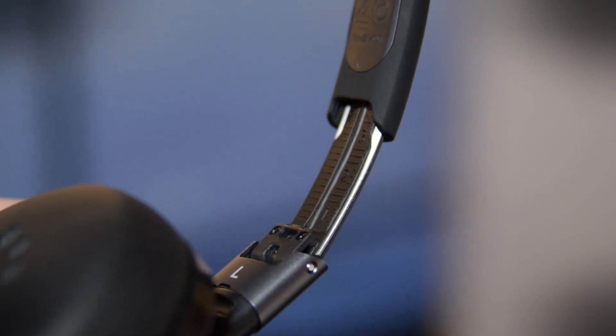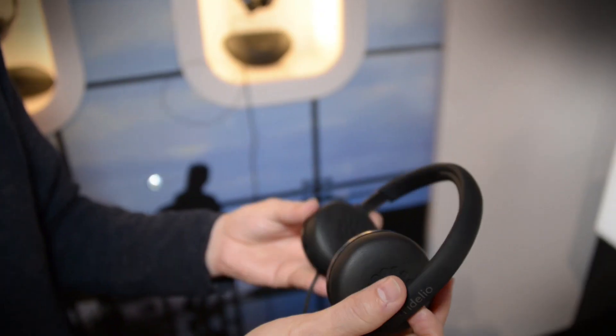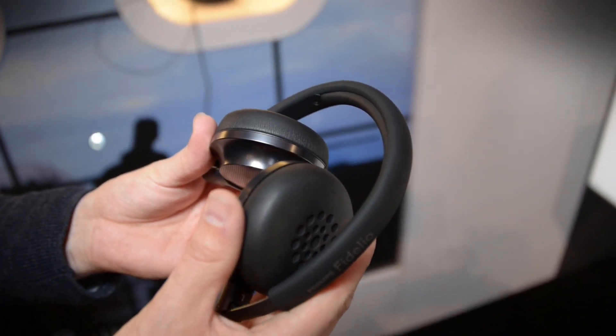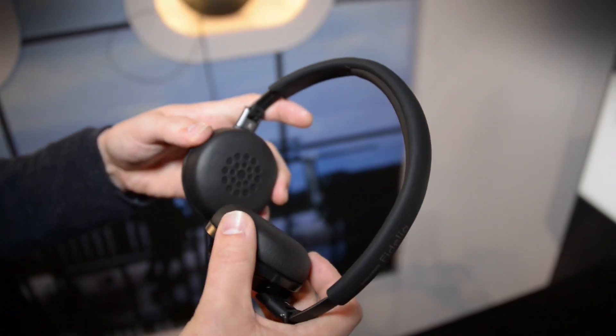These are going to be coming out in about three months and we don't have pricing yet, but this is kind of an exciting product. It plugs right in and takes the power right from your phone. They say it only takes about one or two more hours than a regular headphone, and it does a lot of cool things for that one or two hours of battery drain.